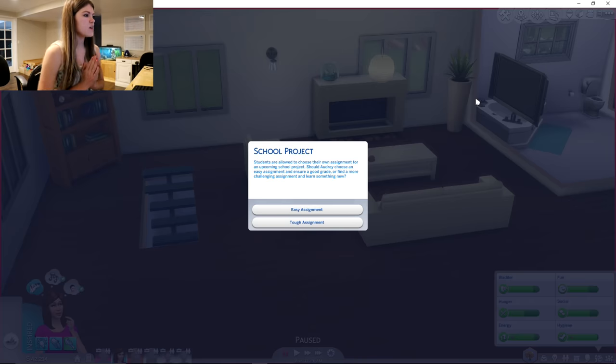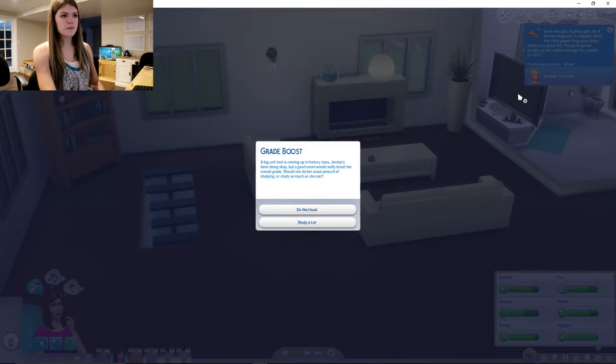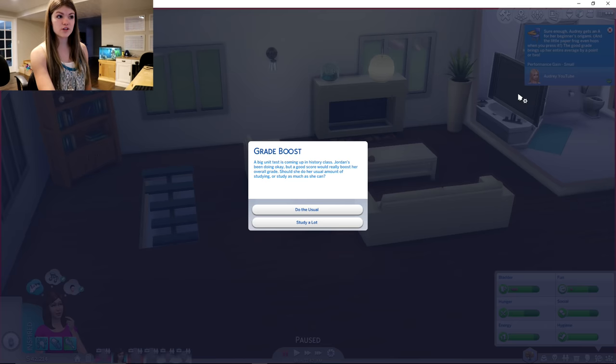Oh, school project! Students are allowed to choose their own assignment for an upcoming school project. Should Audrey choose an easy assignment and ensure a good grade, or find a more challenging assignment and learn something new? I think we're gonna go with easy assignment. Sure enough, Audrey aces her beginner's origami and the little paper frog even hops when you press it. A good grade brings her up an entire average by a point or two — that's pretty good, grade boost!